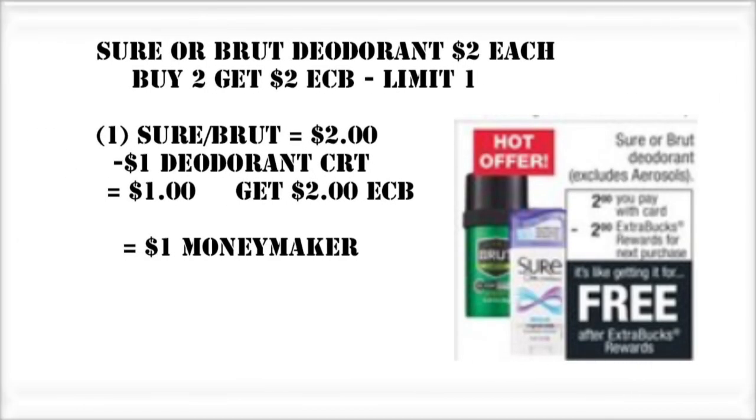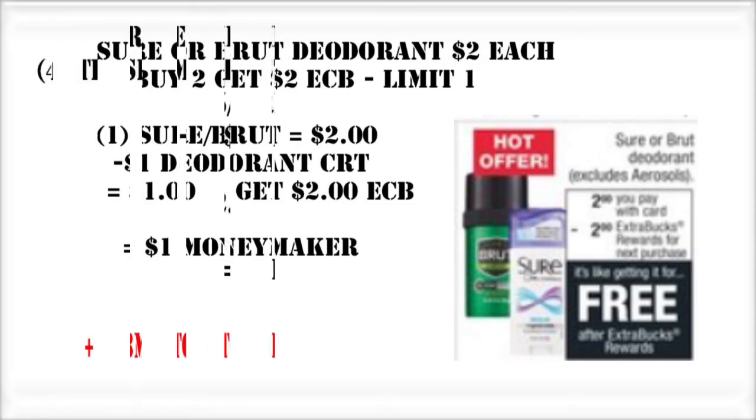This deal everybody and their mom probably knows about — we're going to get either one of the Sure or Brut deodorants. If you have a $1 CRT to go with the deodorant deal, this is going to end up being a moneymaker for you. If you don't, that's okay, because it's still going to be free anyway.